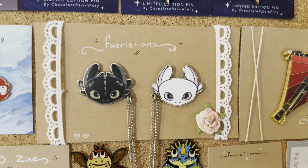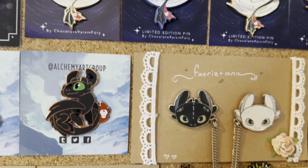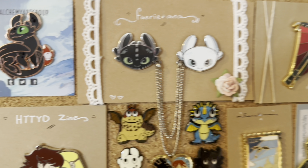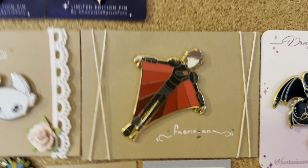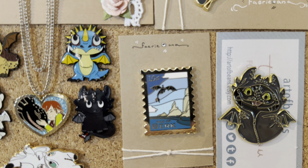Over here we have some pins from Fairy Anna. She made this little keychain one, a Hiccup pin, and then she also made this really cool postage stamp with Toothless and Hiccup.